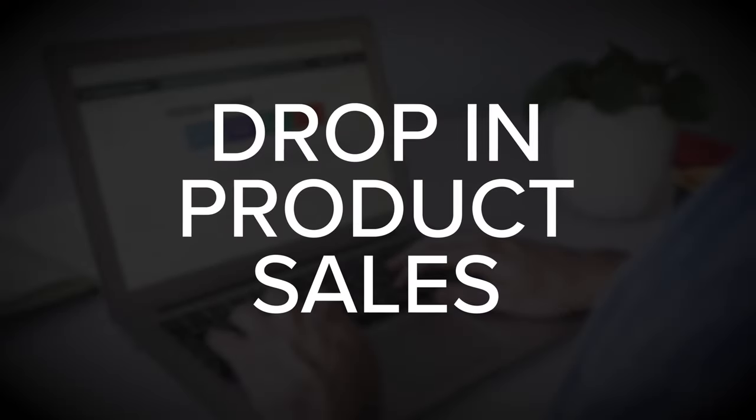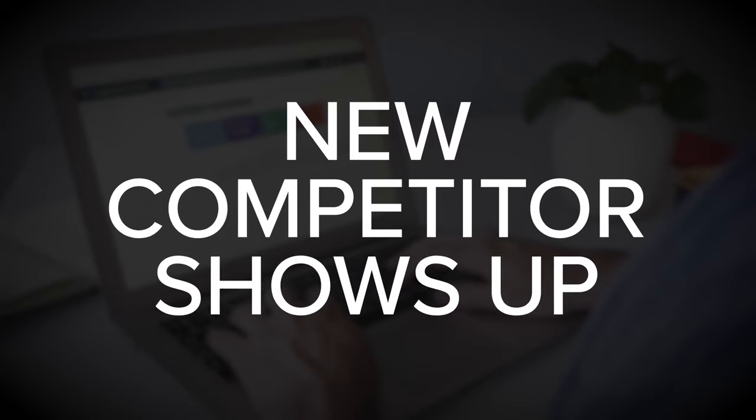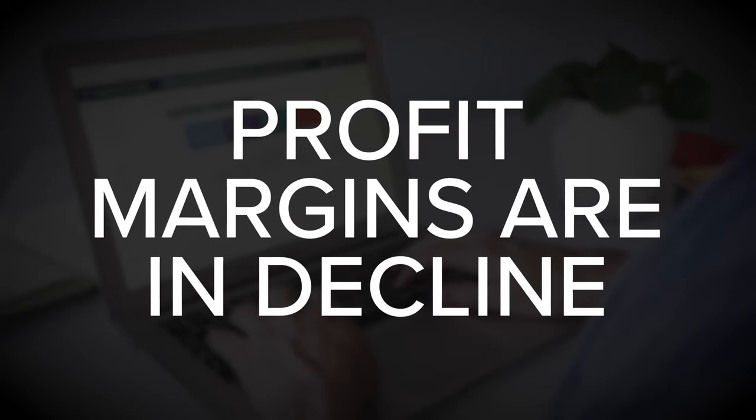Strategy is an area of business that is often ignored until there is a problem. For example, a drop in product sales or a new competitor shows up, or perhaps profit margins are in decline.